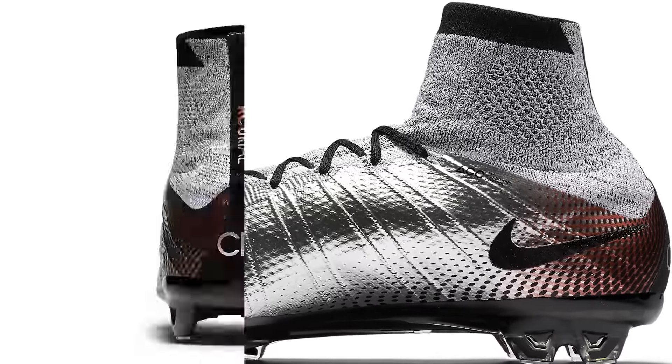Another release at around the same time was the Women's Radiant Reveal Pack — an alternate colourway made just for women in bright mango, laser orange, opti yellow, and white. It was a peachy colour at the toe flowing into orange and then yellow at the back. This was a women's specific release but didn't really get a lot of traction; it wasn't worn in any major tournaments.